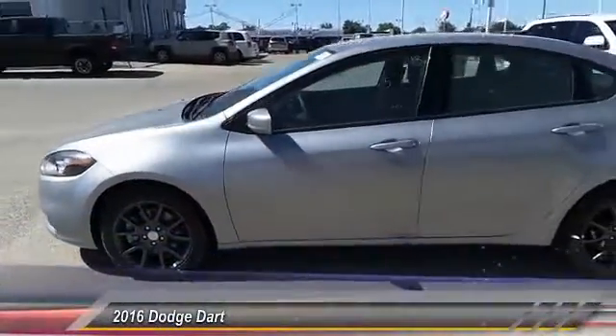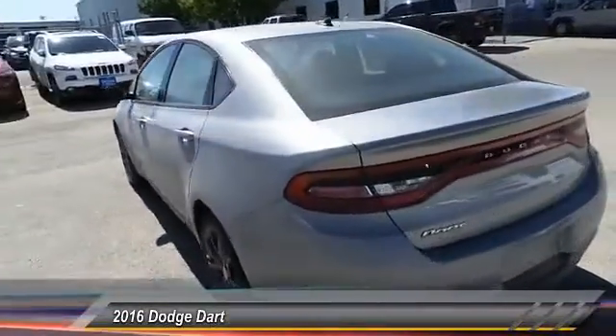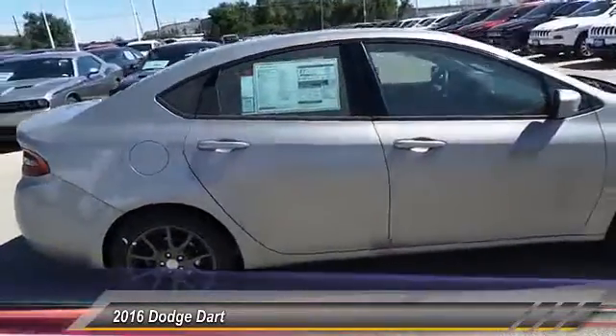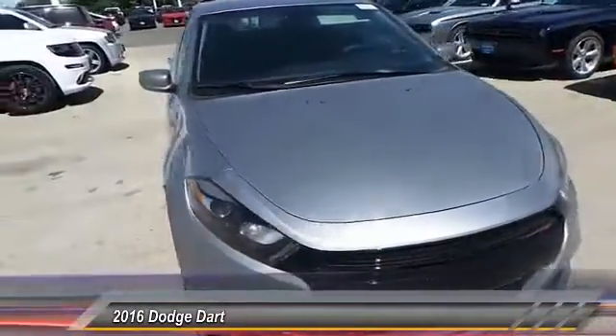2016 Dart. The Dodge Dart was introduced as a lower-priced, shorter wheelbase, full-sized Dodge in 1960 and 1961, became a mid-sized car for 1962, and finally was a compact from 1963 to 1976.